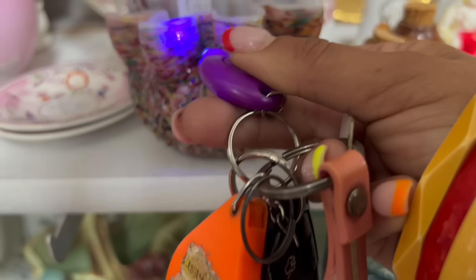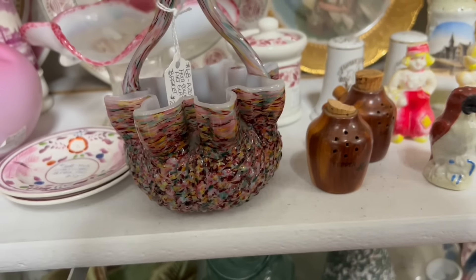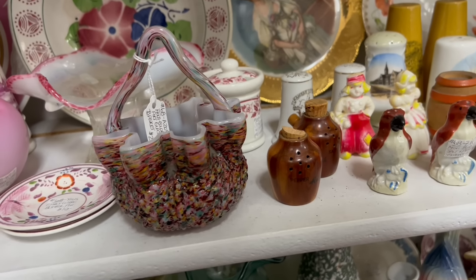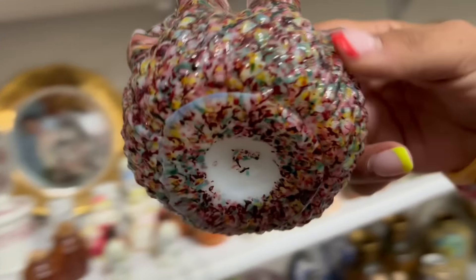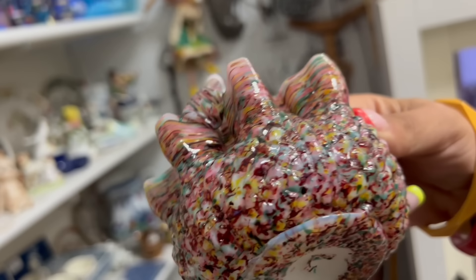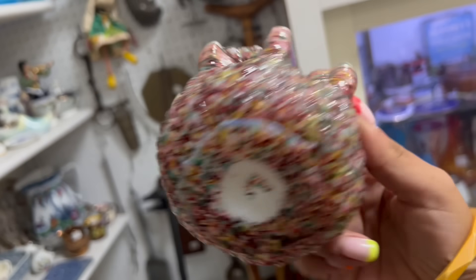I normally stay away from glass baskets, but that one is actually pretty freaking epic. I feel like if I took that home with a bigger black light, it might have a couple spots of glow to it — maybe some cadmium in it. But either way, I think this is a pretty happy thing. I love the colors on that. For $24, I think I am going to grab that.